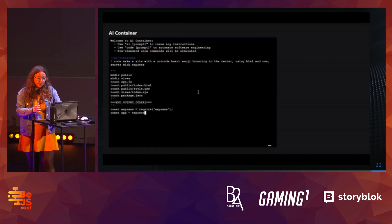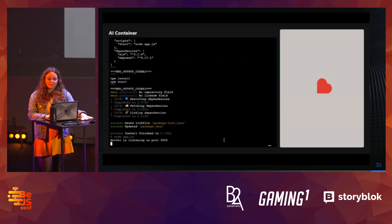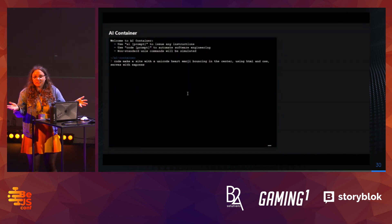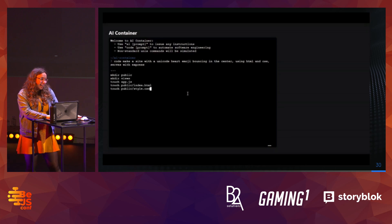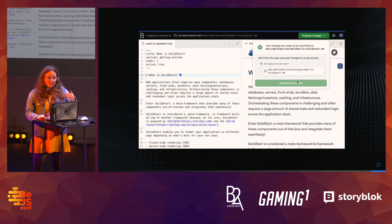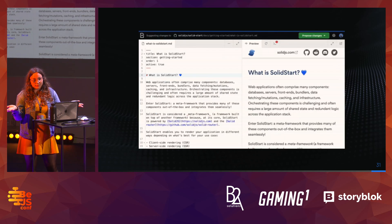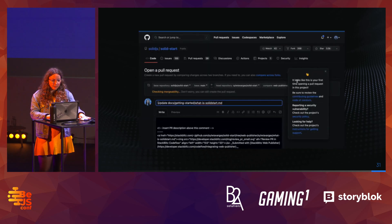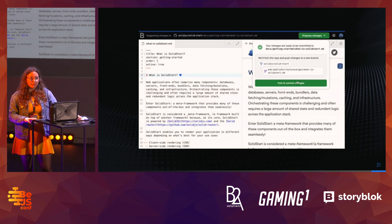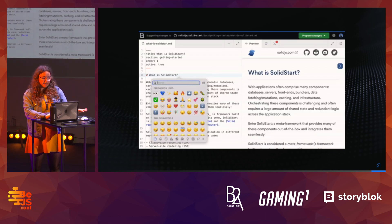We also have an AI implementation — very interesting, it only took three days to create. The prompt reads: 'Make a site with a unicode heart emoji bouncing in the center using HTML and CSS, serve with Express.' Me reading this prompt actually took longer than executing it — which means we're going to be unemployed soon. The next thing built with WebContainers is a low-code tool for editing documentation, so you no longer need to know how to code to see changes implemented.